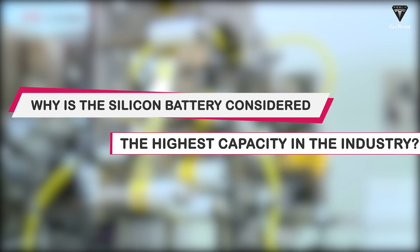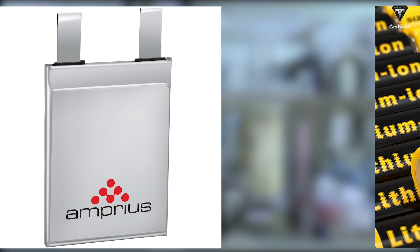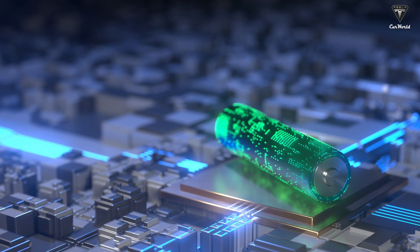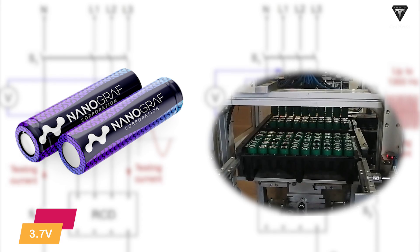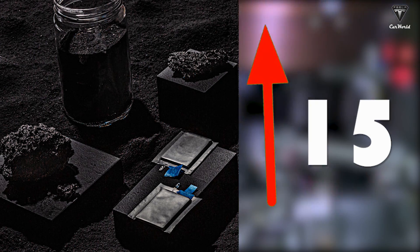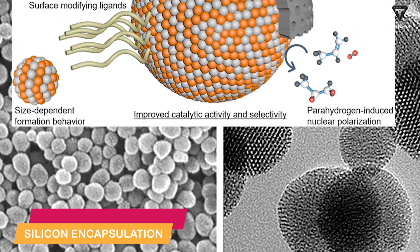Silicon anode batteries have the highest volumetric capacity in the industry at 9,786 milliampere hours per cubic centimeter — three times higher than lithium's 3,271 milliampere hours per cubic centimeter. Voltage is discharged by silicon at an average of 0.4 volts, compared to the general lithium battery rating of 3.7 volts. Additionally, a silicon anode battery offers 120 hours of running time, which is 15 times higher than a lithium-ion battery's eight hours. For real-world applications, silicon anode batteries also have the highest areal capacity.